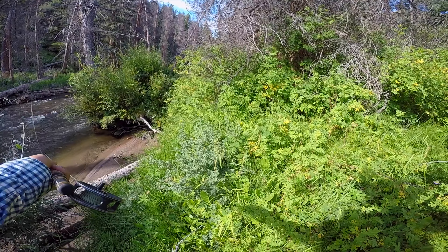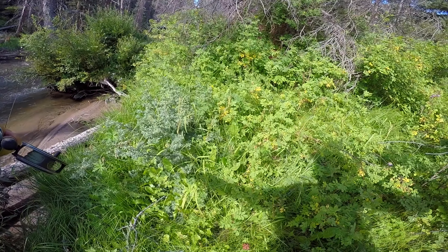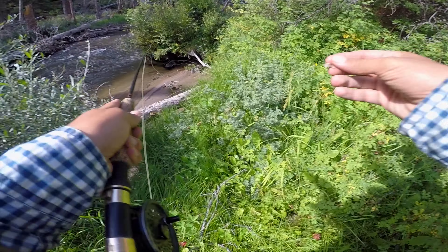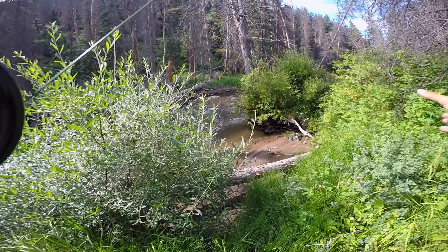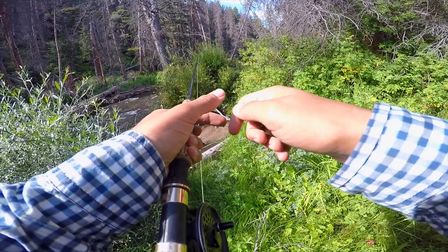There was a fish right here on the edge of the current in the shallows. A perfectly executed bow and arrow cast right into my finger. So as you can see, some blood coming out right there — that was not a good cast whatsoever.